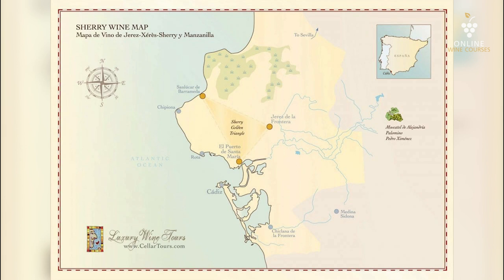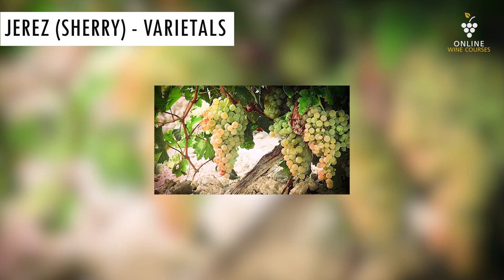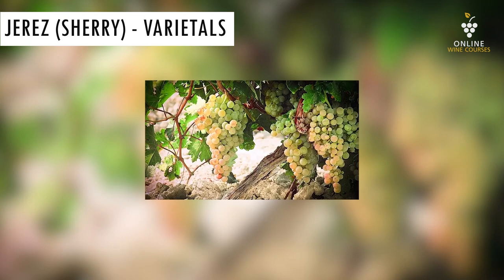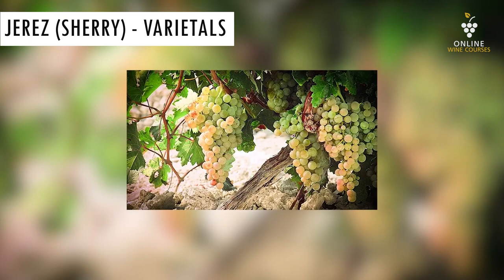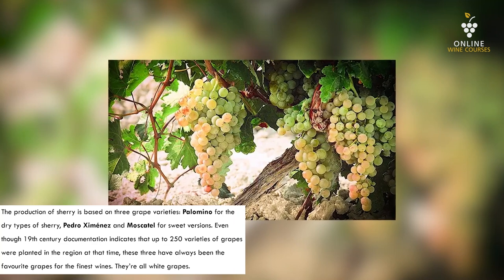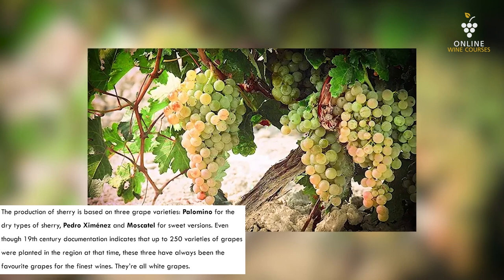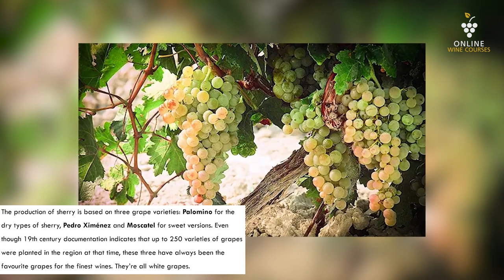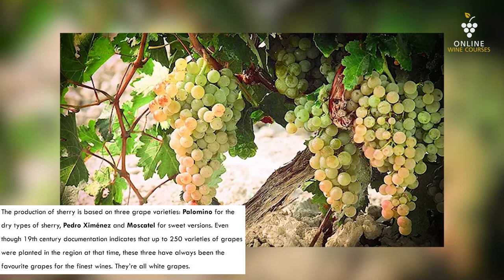The wines of the Sherry Triangle are composed of three grape varietals: Palomino, Pedro Ximénez, and Moscatel. Historically, numerous grape varieties were planted in the south of Spain, just as in neighboring Portugal. In Jerez alone, records suggest up to 250 different varietals were planted. Nevertheless, these three sherry varietals have always been the most important ones and are still mostly planted today.